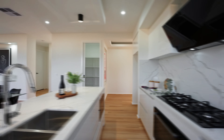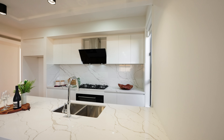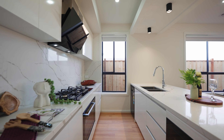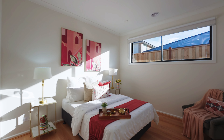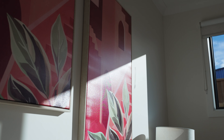This open plan concept is an absolute dream, and there's beautiful access out into your alfresco and rear yard. This kitchen is going to capture your eye with beautiful stone benchtops, quality appliances with a 900mm oven, high ceilings, large feature bulkheads, and so much more.